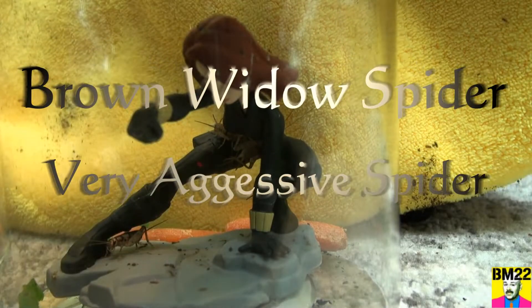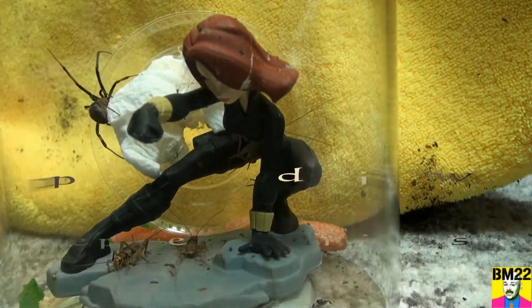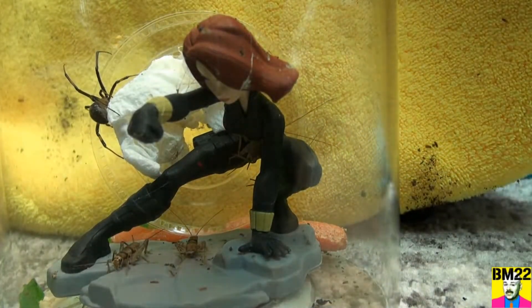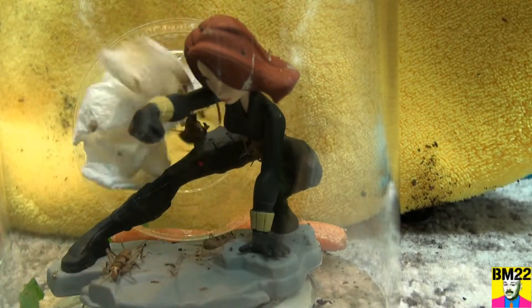Hi everybody, Beanmeister22 here, and today we're going to do something really creepy. This is a very aggressive brown widow spider from Hawaii. Very creepy, very fast.